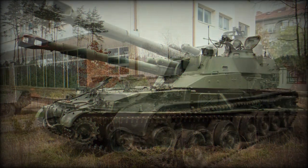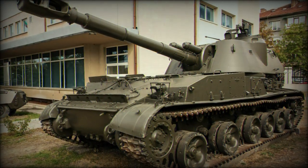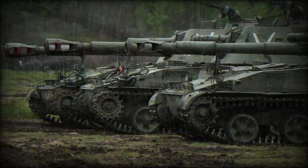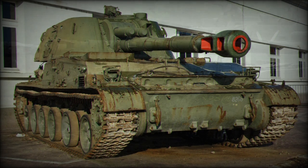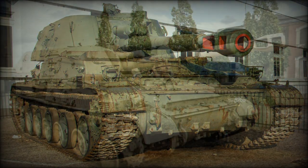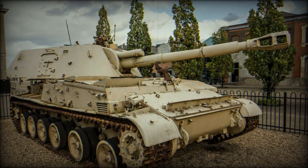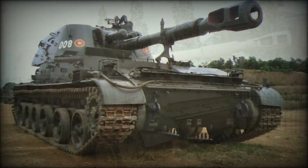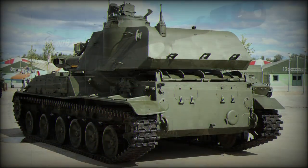Original 2S3 vehicles were designated simply as the 2S3, with production from 1970 to 1975. The 2S3M mark followed as a modernized version, introducing a slightly revised hatch arrangement, increased internal stowage for more 152 mm projectiles, and other features. The main gun was updated to support laser-guided rounds, with production spanning from 1975 to 1987.